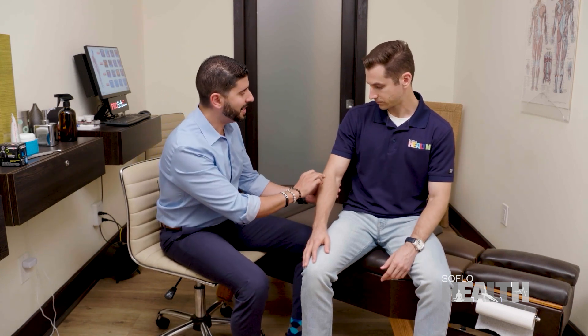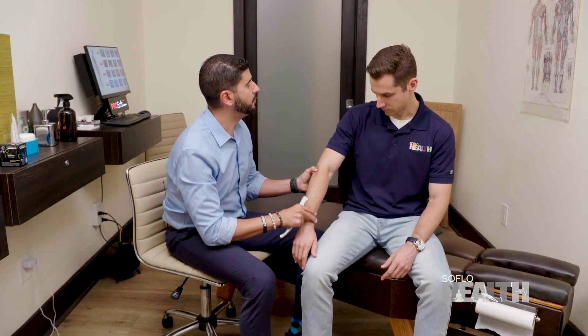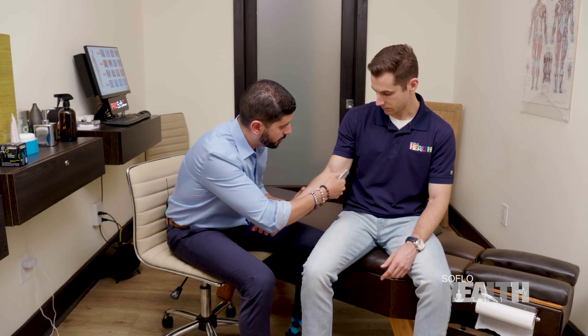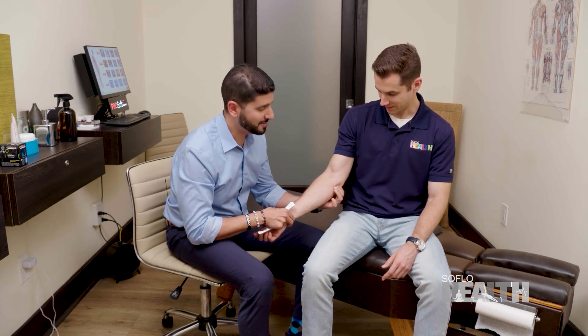Let's say you came in and you're not a tennis player but you're developing some tightness outside here. When you lift something, whether you're in the gym, lifting a grocery bag or something - obviously if you've fallen then it's another thing. But if you're just feeling tightness here, and then golfer's elbow is going to be at the inside. So if I come right here, you feel that right in there. And Hunter's making a nice little face right there - you guys saw that?